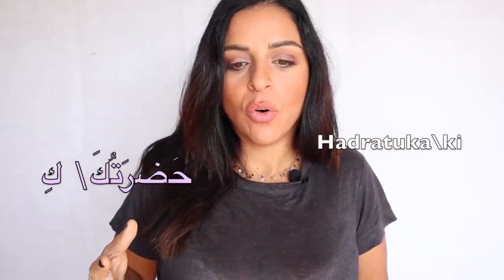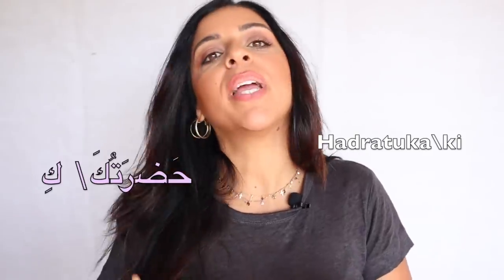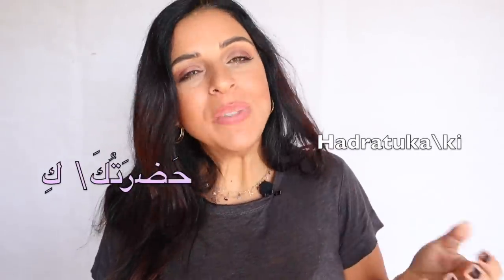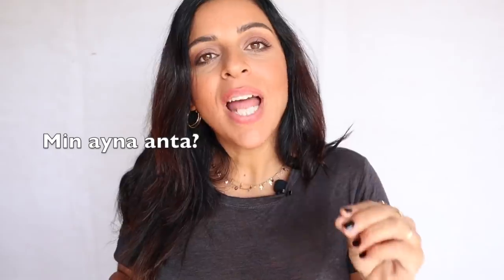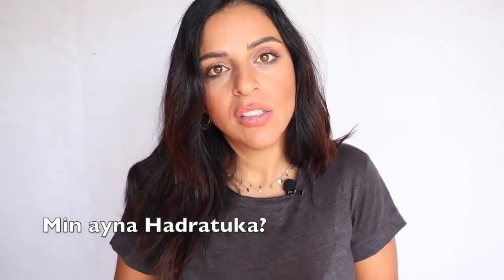Imagine talking with your professor at the university. If I want to ask him 'where are you from?' — in Arabic: من أين أنت (min ayna anta). Instead of using the subject pronoun أنت (you), I switch it with حضرتك. So the sentence becomes من أين حضرتك — 'where is your presence from?' Instead of addressing someone directly with أنت, using حضرتك makes the whole speech much more polite, sophisticated, and formal.